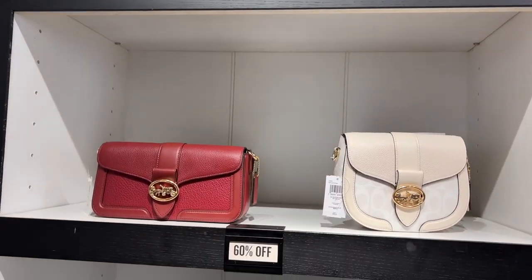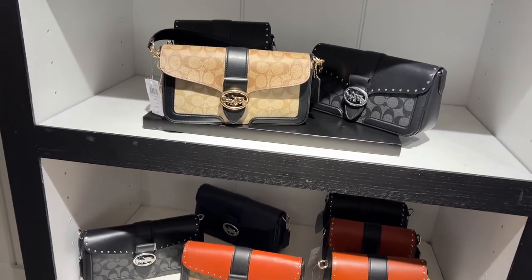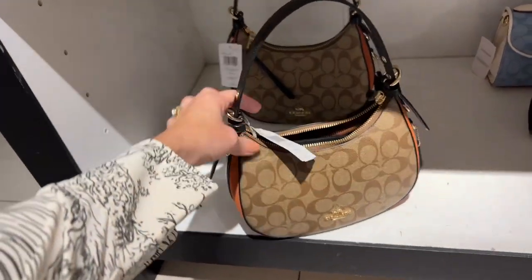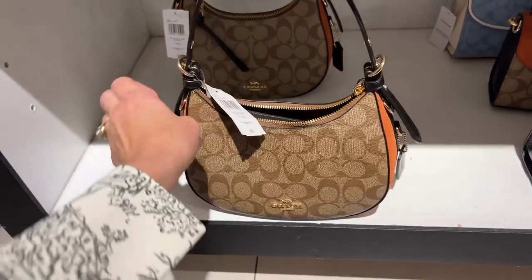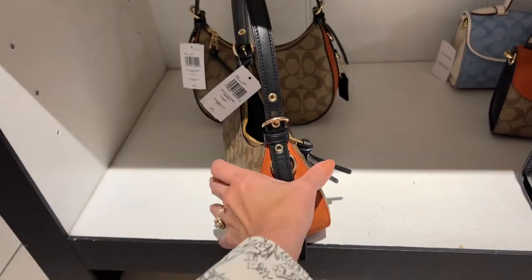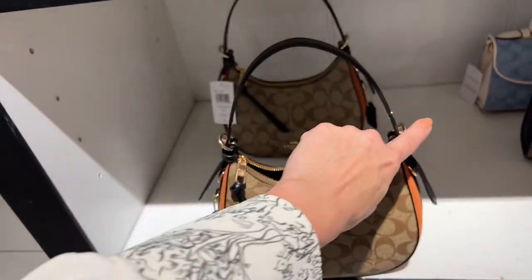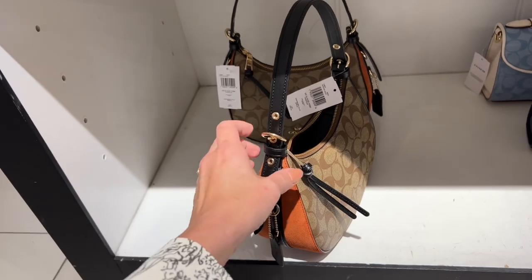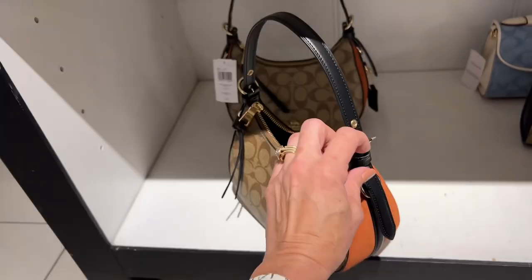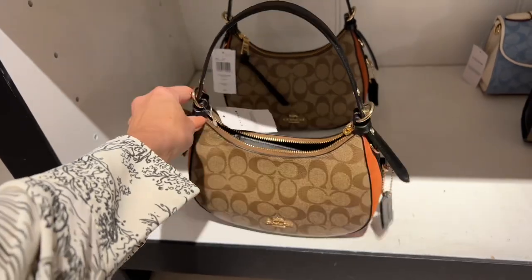Last but not least in this section are the Georgie bags, and they are 60% off. I really like these bags, especially this little one — it looks like a Prada to me. It is 60% off of $398, and it's a nice style bag. If you take off the short strap, you can clip the crossbody strap that it comes with to the D-rings. I don't love the suede on the sides, but you could always spray it with Collonil Carbon Pro.